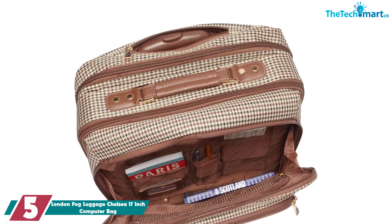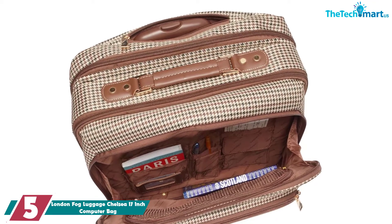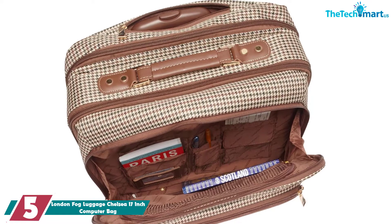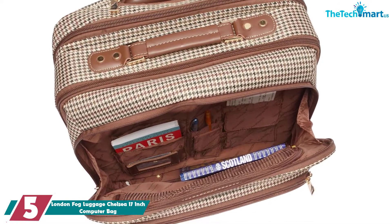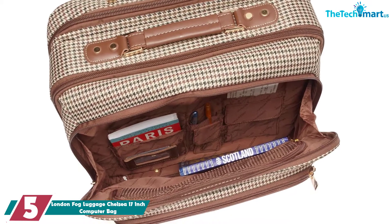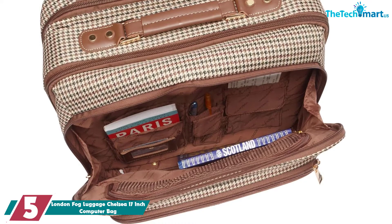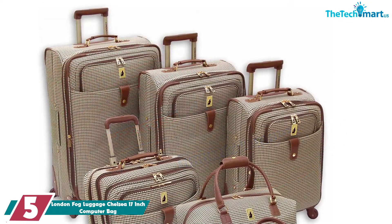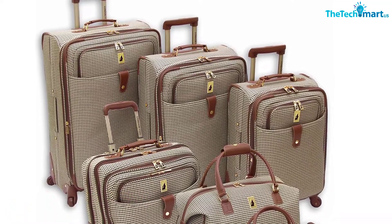Starting at number 5, we have the London Fog Luggage Chelsea 17-inch Computer Bag. The London Fog Chelsea 17-inch Computer Bag takes a classic travel look straight to the office. The olive houndstooth design with the brown trim easily matches any outfit of every color — a huge plus for women who play up their corporate looks. When it comes to organization, this bag has a place for everything.